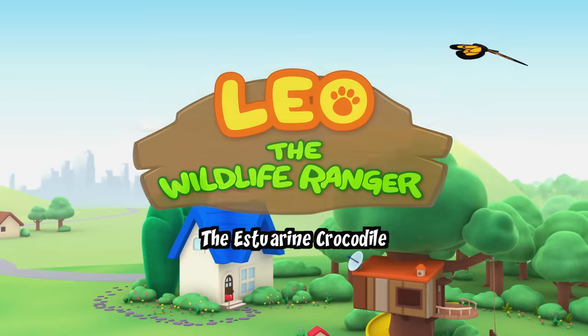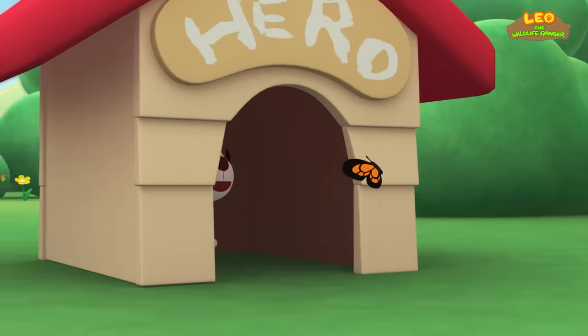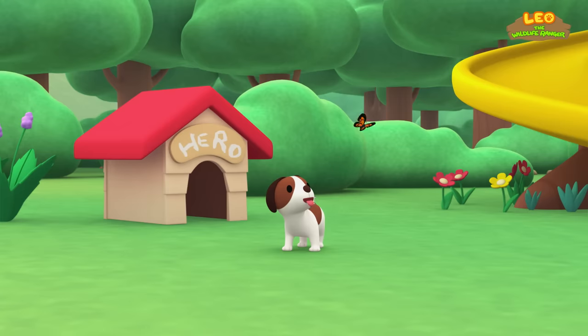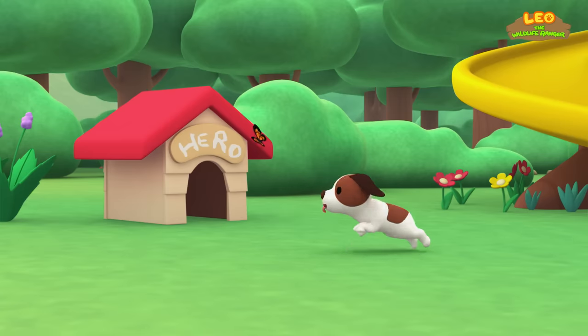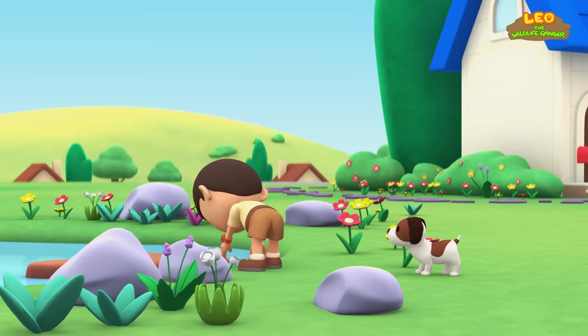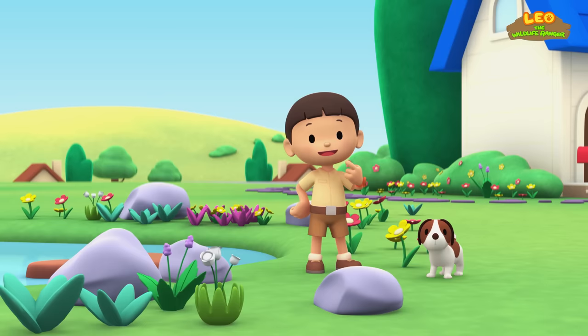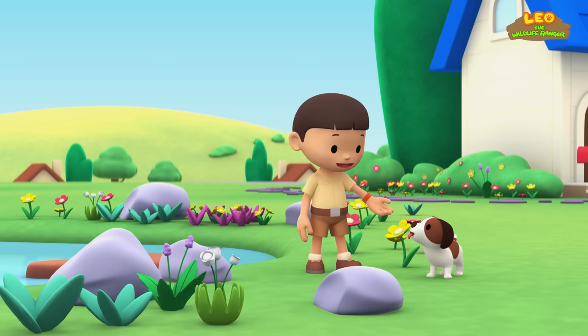The Estuarine Crocodile. Hi everybody! My name is Leo. I am a junior ranger, and this is my puppy, Hero.